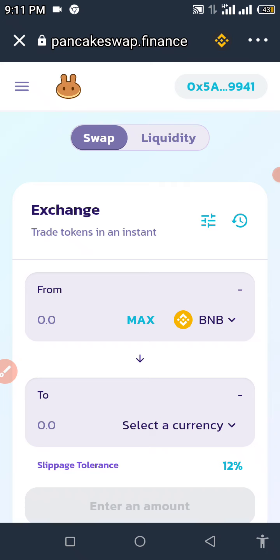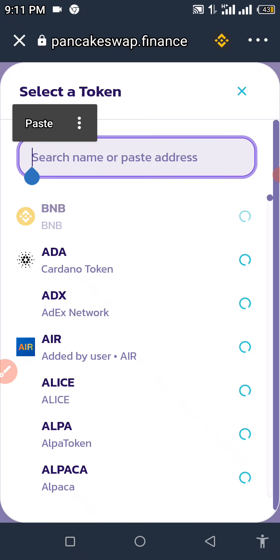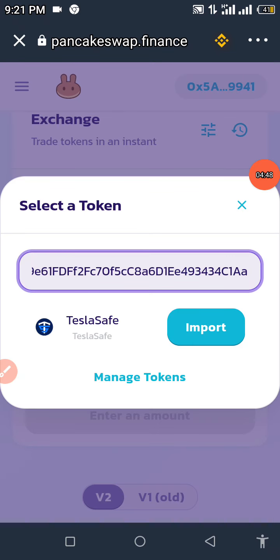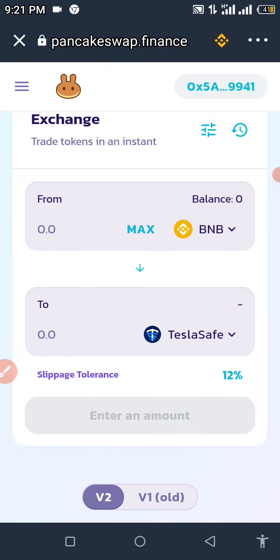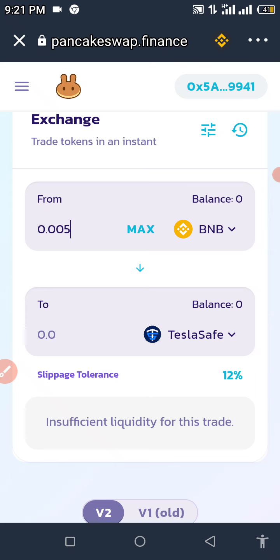Click on 'Select a Currency.' When you click on that, paste your contract address in the search field — 'Search name or paste address' — make sure to paste your contract address there. It may show 'No results found' at first, so just exercise a little patience and it will pop up. When Tesla Safe shows up, click 'Import,' click 'I understand,' then click 'Import.' Now enter the amount of BNB you want to swap — we're going to enter 0.005 BNB — and wait to see the amount of Tesla Safe Token you can buy.